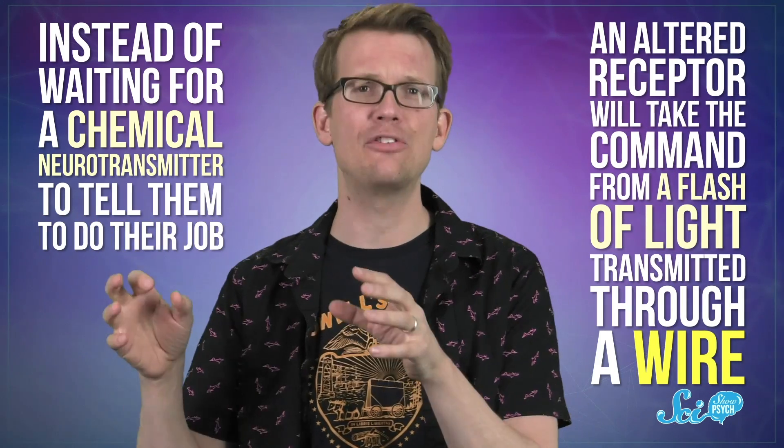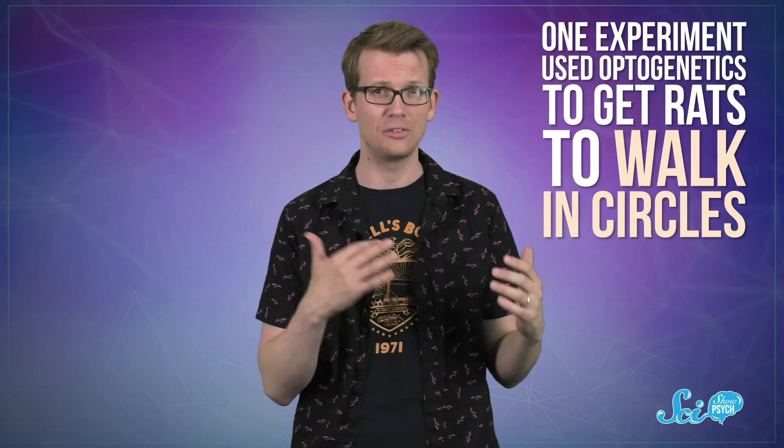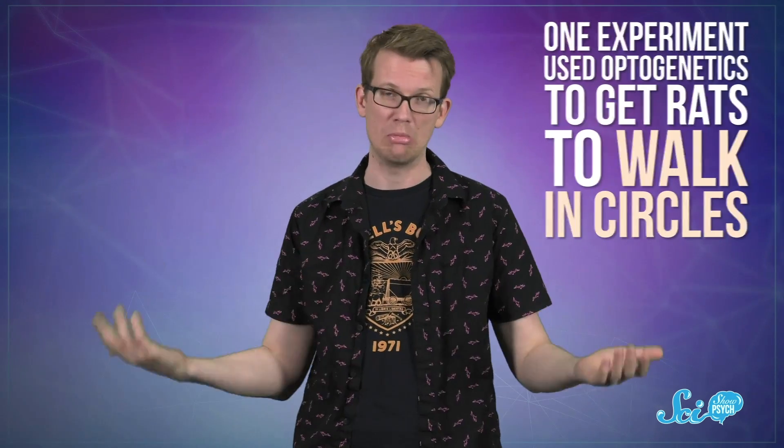Instead of waiting for a chemical neurotransmitter to tell them to do their job, an altered receptor will take the command from a flash of light transmitted through a wire. When optogenetics first entered the scientific literature in 2005, the initial technique involved flooding a relatively large area of the brain with light to activate it. With it, we've been able to get groups of neurons to fire, and even induce behavioral changes in rodents — like one experiment used optogenetics to get rats to walk in circles.